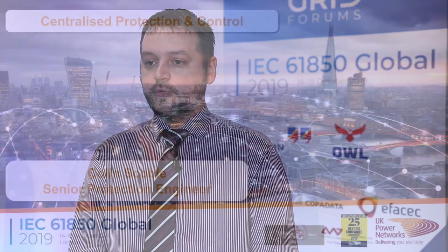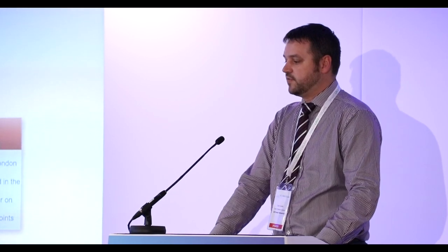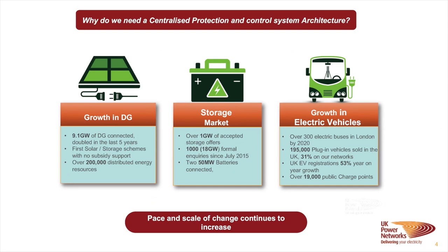It's important that we need to digitize all the information we can collect from the substation as part of the wider smart grid strategy. It should have a significant impact on the industry. We started looking for a different architecture to deliver the DSO strategy, mainly because of the huge growth we've seen in distributed generation or DERs — we've now got just over nine gigawatts of DERs connected to the network, and we're seeing storage coming onto the network with a gigawatt of accepted storage offers.